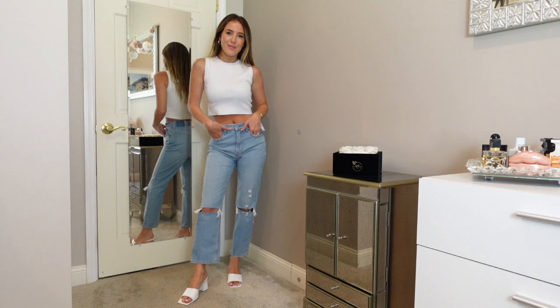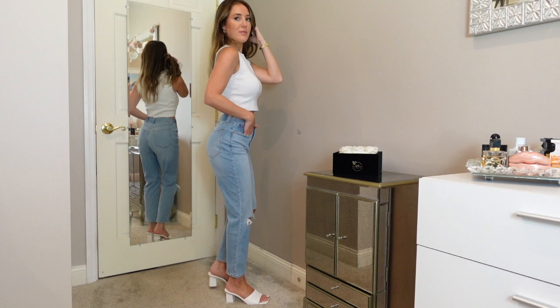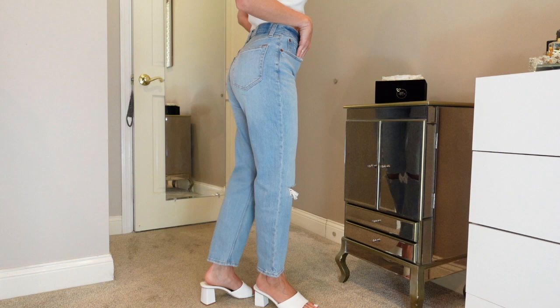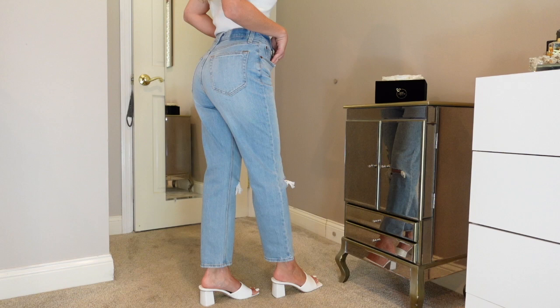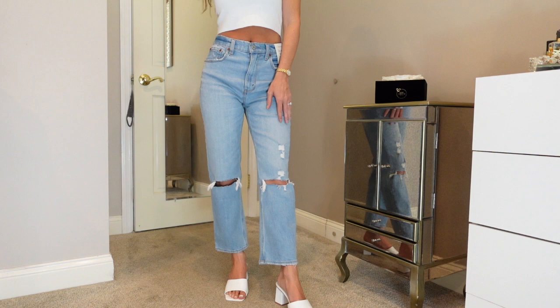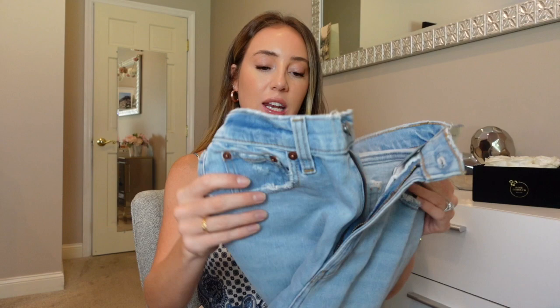Next up, the Ankle Straight Ultra High Rise — the lightest denim in the whole haul. I thought I'd love these just by looking at them, and putting them on confirmed it. These are the only ones I got with a bit of distressing and cutouts in the knee area. The perfect ankle jean — oh my god, these with white sneakers and a cute sweater in the fall! They have a little bit of a wide leg, which really elongates your leg, and they're super comfortable.